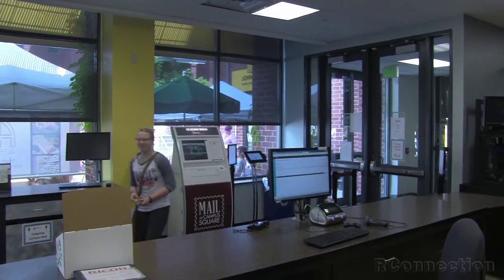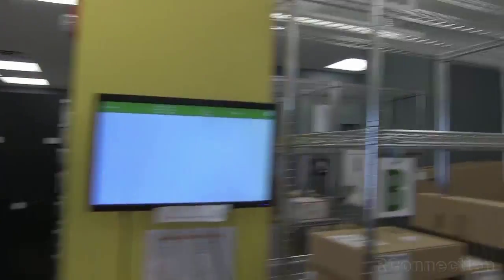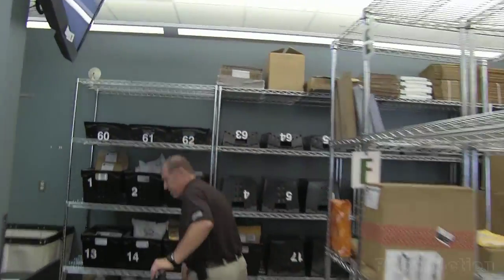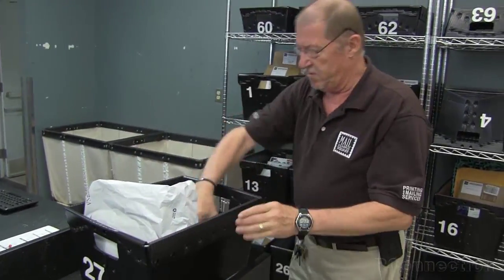We actually have one of the students checking the mail. We've received it, and now we're going to look for the package. Tub 27 — that was displayed on the screen and it's actually up here on the screen also. Two pieces of mail.